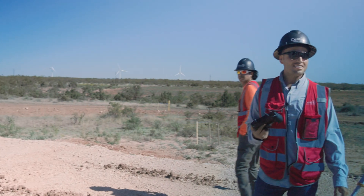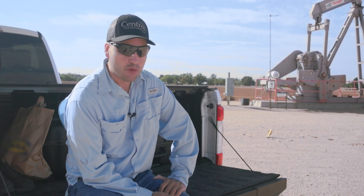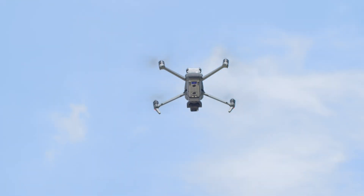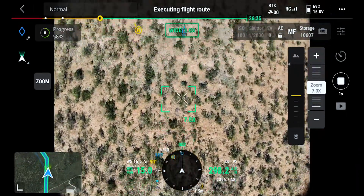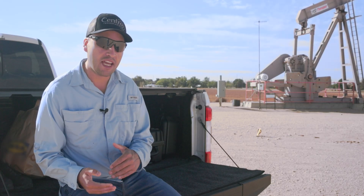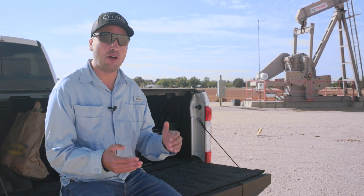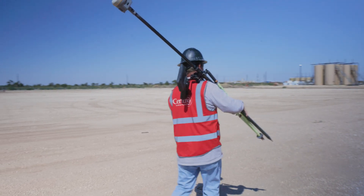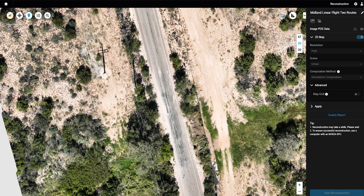We've used the Phantom 4 RTK on hundreds of projects — we received it right when it came out — and the performance of the Mavic 3 Enterprise is far superior to the Phantom 4 RTK. If I did the same project with the Phantom 4 RTK, I would have had to use more batteries and pack everything up and move to the other side of the project. With the Mavic 3 Enterprise, we were able to use one battery, stay in one spot, and complete the project in less than five minutes.